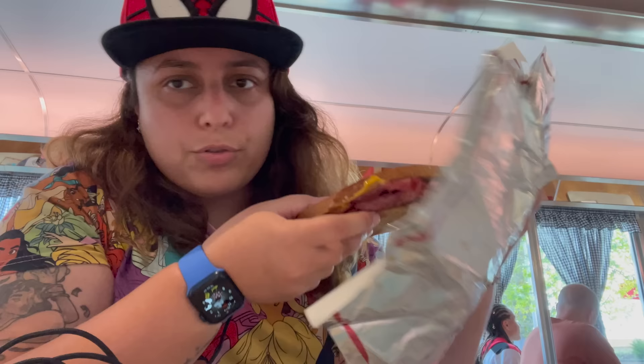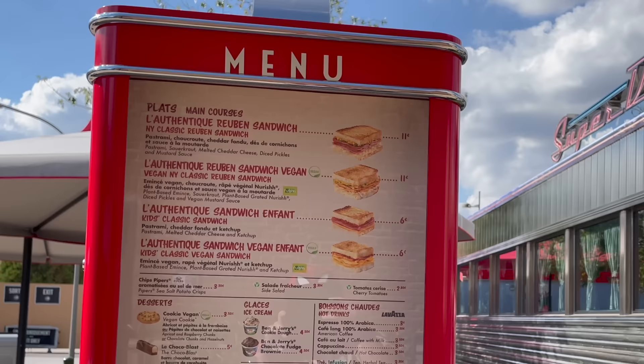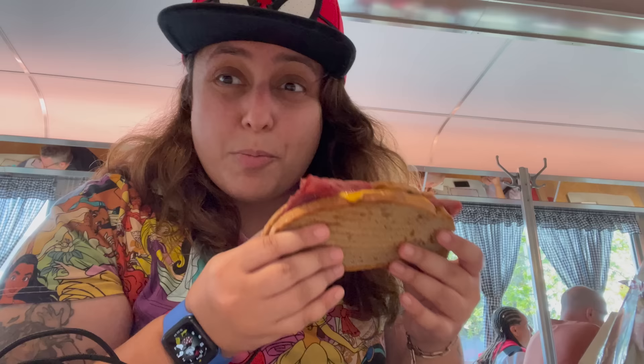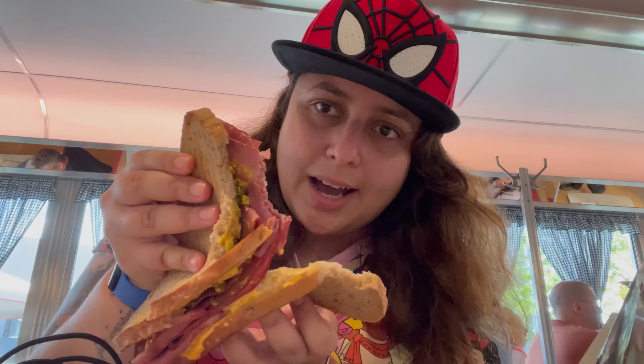From Super Diner I got the famous Reuben sandwich, which I've never tried before. It comes in a foil packaging with the Super Diner logo. This was 11 euros — they also do a vegan version. A Reuben sandwich has pastrami, sauerkraut, melted cheddar cheese, diced pickles, and mustard sauce. It smells pretty good. I'm not the biggest fan of pickles, but my dad tried Reuben sandwiches in America years ago and always spoke highly of them. You really have to love pastrami to enjoy this.